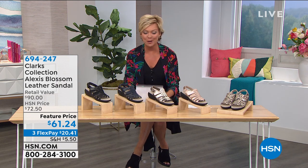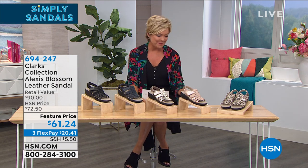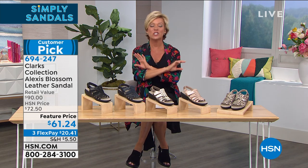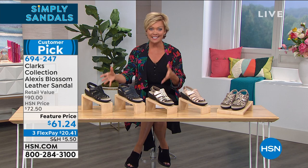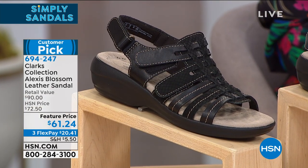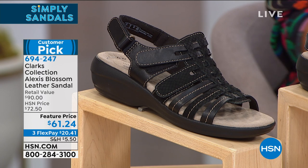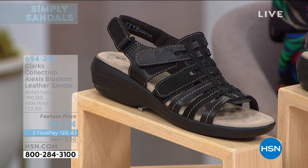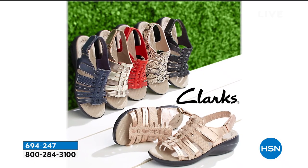Sandals event getting ready for summer. Clarks is up next — another great brand that's been around for so many years. This is a big customer pick that we have put in our show on a price break, a featured price that's a temporary break. Normally it's $72.50, it's only $61.24, on three flex today — a little more than $20 to get yours. Let's take a look.